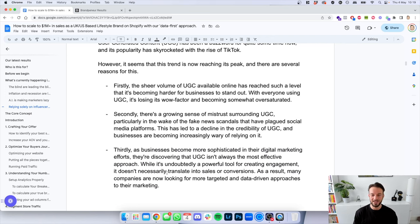Number one: the sheer volume of UGC available online has now reached a level where it's become harder for businesses to stand out. With everyone using UGC, it's losing its wow factor and becoming oversaturated — you no longer stop scrolling because it's the 15th or 16th one you've seen. Secondly, there is a growing sense of mistrust surrounding UGC, particularly in the wake of fake news scandals. Thirdly, businesses are discovering that UGC isn't always the most effective approach — while it's a powerful tool for engagement, it doesn't necessarily translate into sales or conversions.